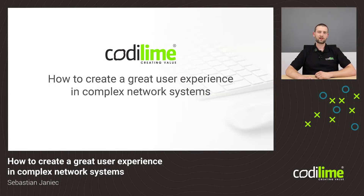Hi, my name is Sebastian. I work at Codiline as a user experience designer. In my everyday work, I do my best to create the best and flawless experience for the users of complex network systems.